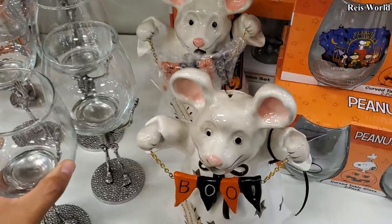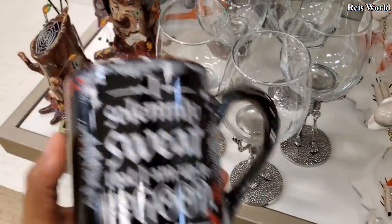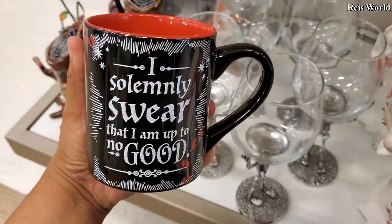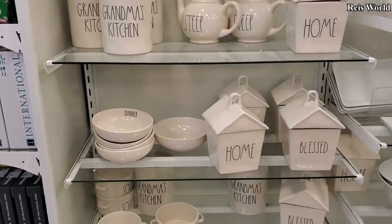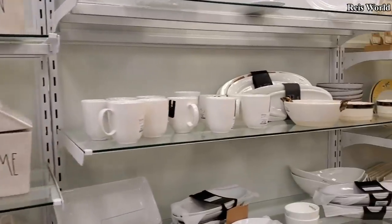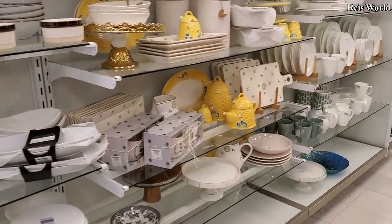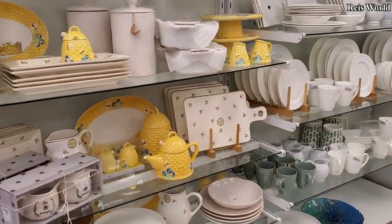We have a sugar skull plate for $5, and $8. The skeleton wine glass — we've seen them before. And that mouse is here too. Oh, this one — okay, everything is gonna be really the same stuff. And then we have your white kitchen decor, the bee in the yellow is still here.